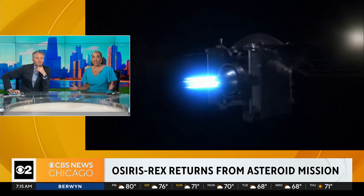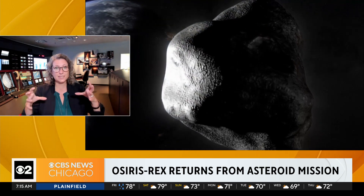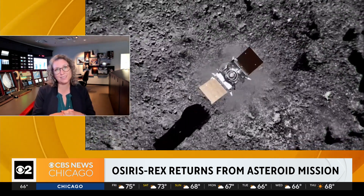OSIRIS-REx didn't just grab a sample — it also studied this asteroid in really unprecedented detail. Did anything surprise you? OSIRIS-REx launched in 2016, took its time getting to Bennu, and then orbited Bennu for two years. We learned things we expected, like that the minerals contain water, and things that were surprising. We expected large regions of sandy material that would be easy to sample, but Bennu turned out to be more rugged than that, with its surface decorated with boulders and rocks.